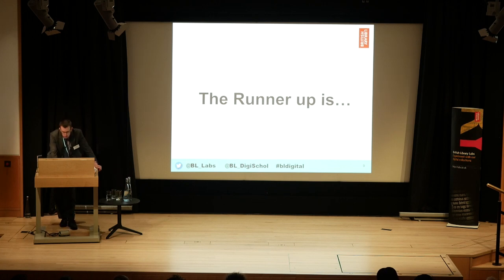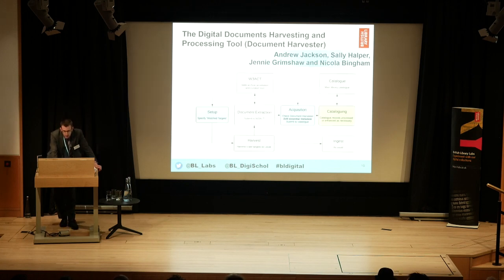The runner-up this year is the Document Harvester team.